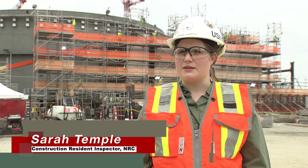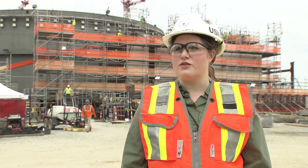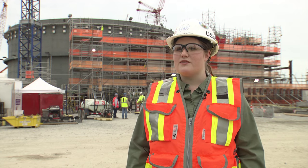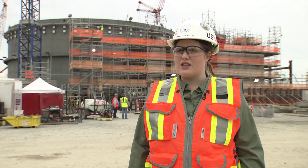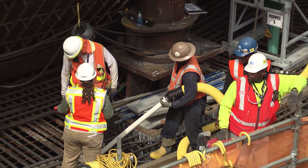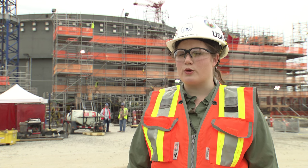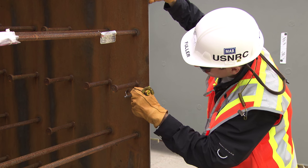NRC's goal here on site is to protect the public health and safety by independently inspecting the design, construction, and future operation of the Vogel project. I've been with the NRC for a little over five years, and I started here at Vogel last summer. As an inspector, I independently verify various attributes here at the plant. I look at everything from design calculations, design drawings, specifications, and procedures. I do independent measurements in the field. I look at safety-related structures, systems, and components — the important equipment for the AP1000 plant. The NRC has four resident inspectors at the Vogel 3 and 4 project, all with engineering backgrounds in various areas, including civil engineering, electrical engineering, and metallurgical engineering.